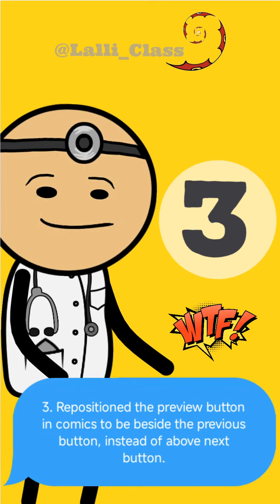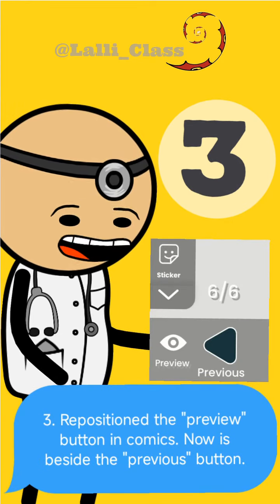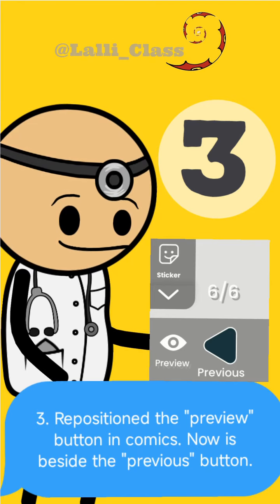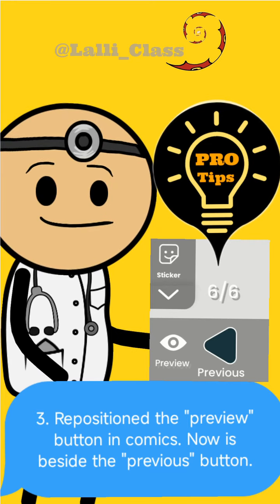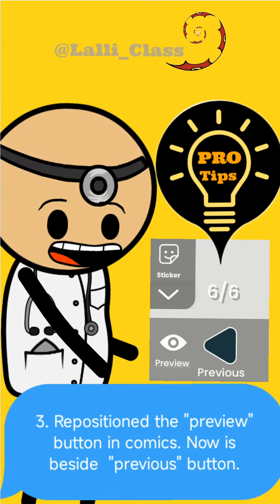Number three: reposition the preview button in comics to be beside the previous button instead of above the next button. Let me rephrase that — repositioning the preview button in comics, it is now beside the previous button, right here. It doesn't make any sense to me, because the real problem is the numbers — the numbers are not changing when you are pressing the previous frame. Having two similar words with similar functions is really confusing.